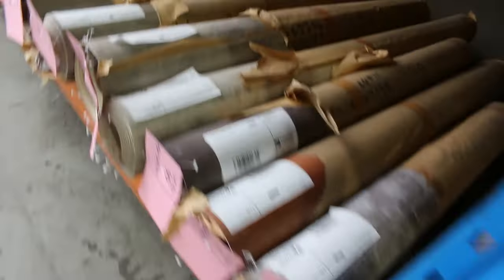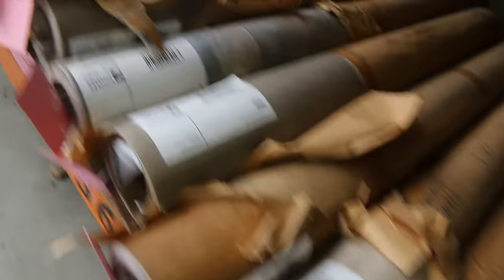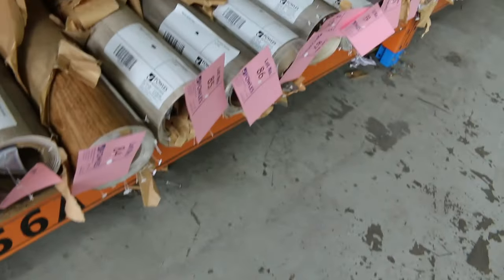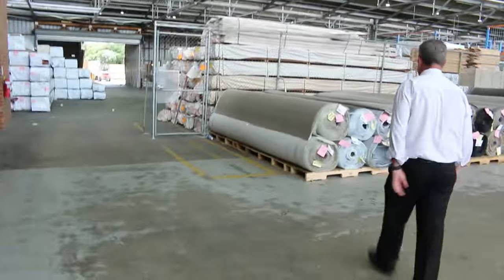Vinyls — some small offcuts and roll ends of vinyls there. They're only small but we're going to clear them out at $4 a square metre — cheapest they've ever been. So if you're after some for a small kitchen, laundry, or even a bathroom, you'll get that here.